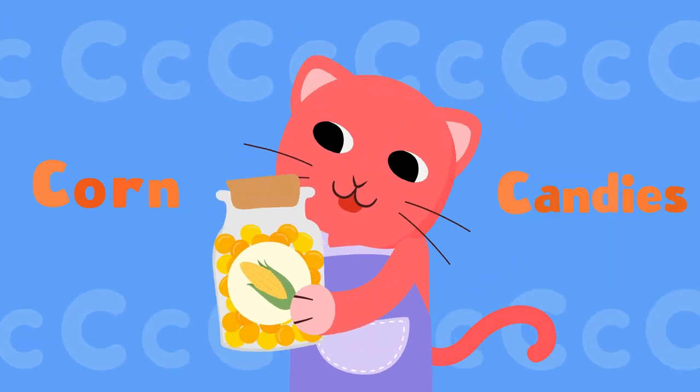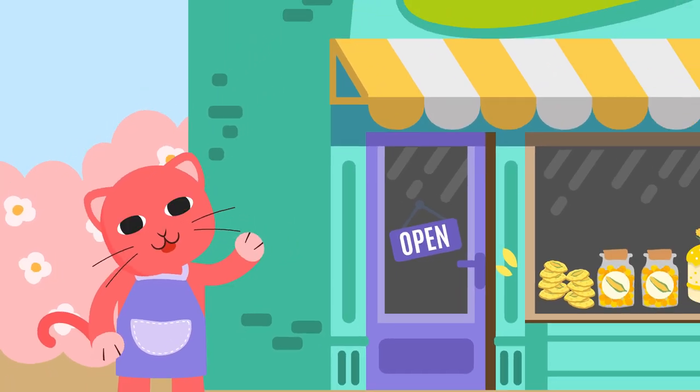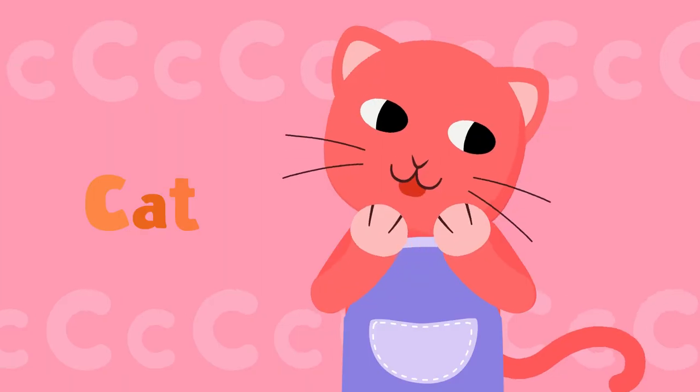I can make corn candies. Yeah! I can bake corn cookies. Yeah! I can bake corn cake — Cow's Bakery. C-C-Corn. C-C-Cake. Thank you.